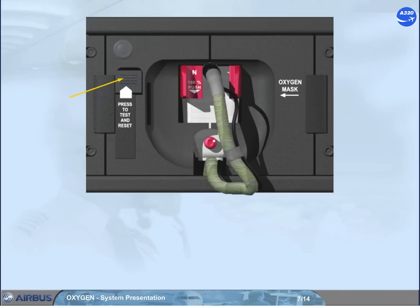The test and reset control enables the test of the oxygen flow. Pressing the reset control after the oxygen mask has been used cuts off the oxygen mask microphone.